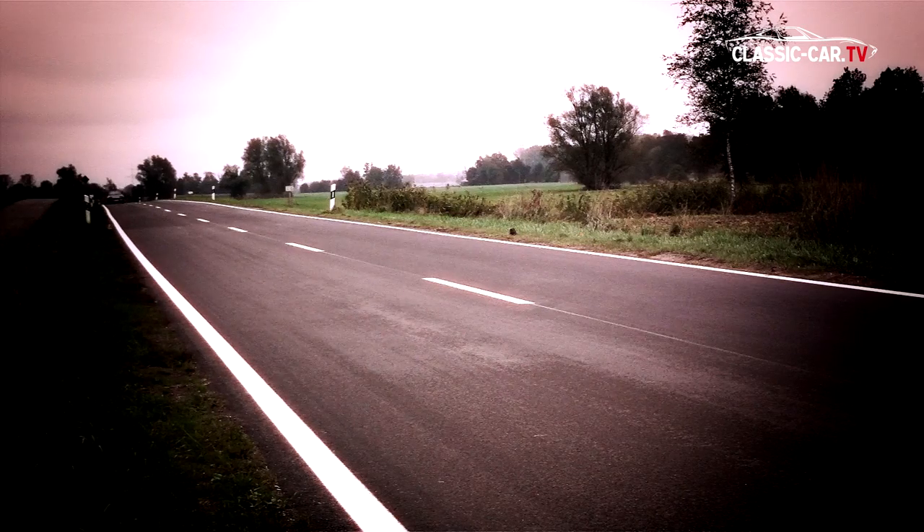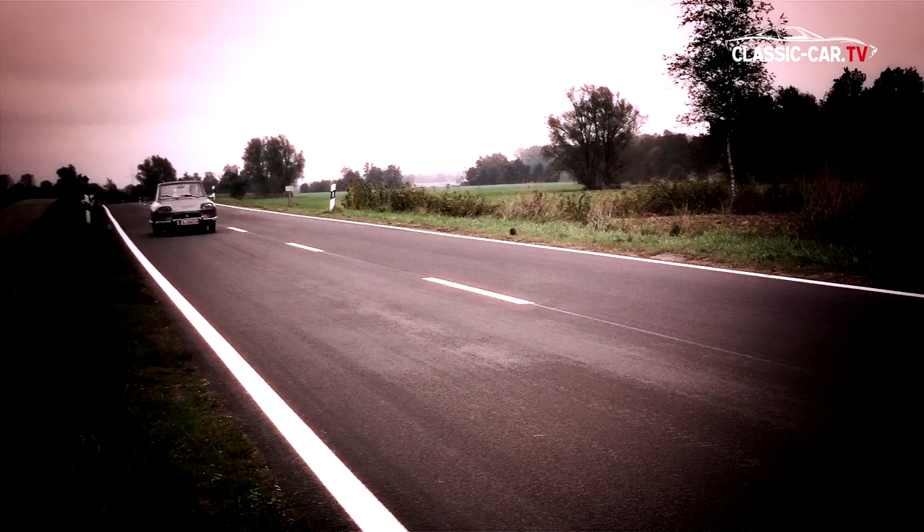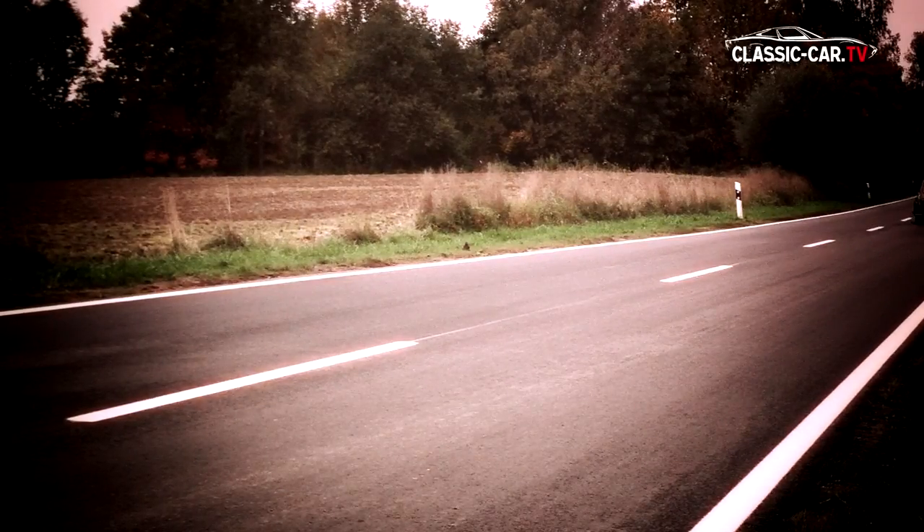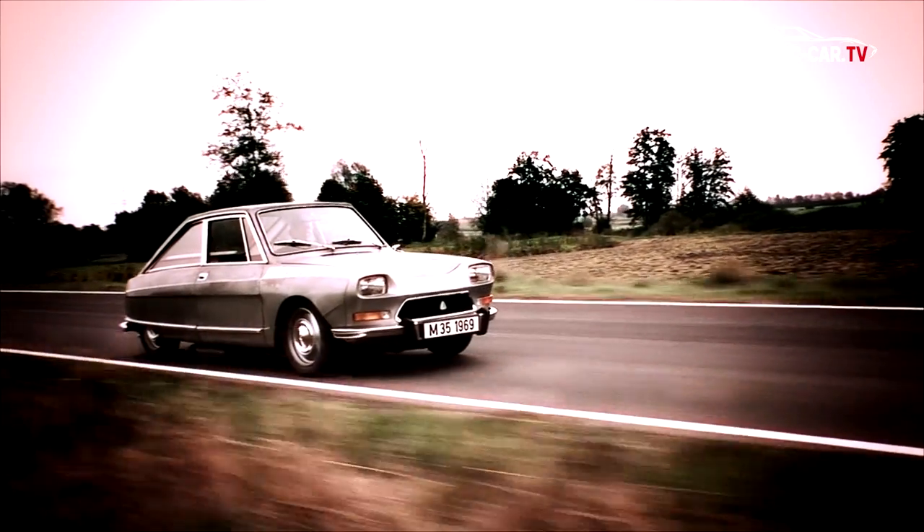With the Citroën M35, the gap to the luxury cars of Citroën should be closed. Therefore, the small car had an adapted and completely changed platform frame and chassis, so that the well-known hydropneumatic suspension of the DS models could be used.